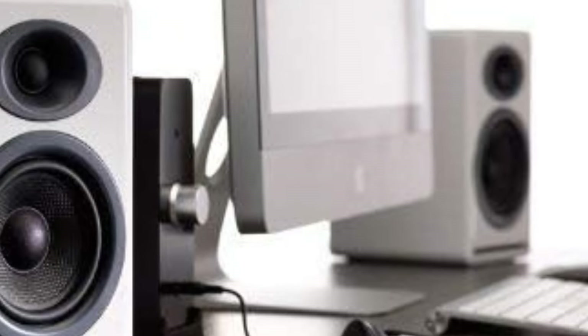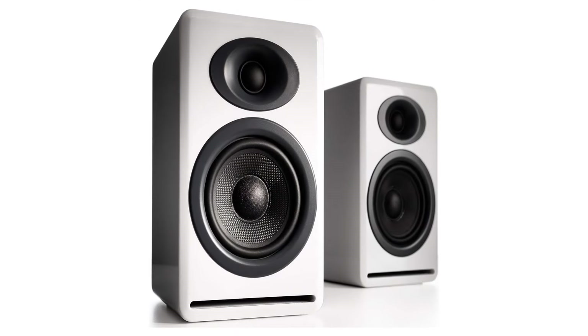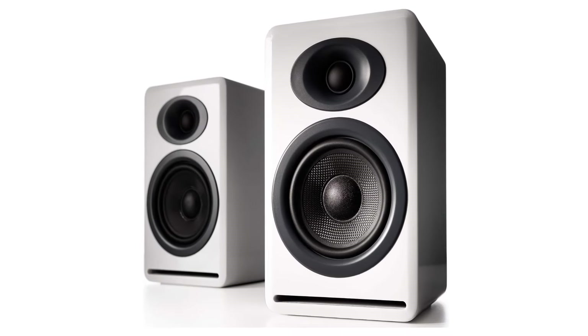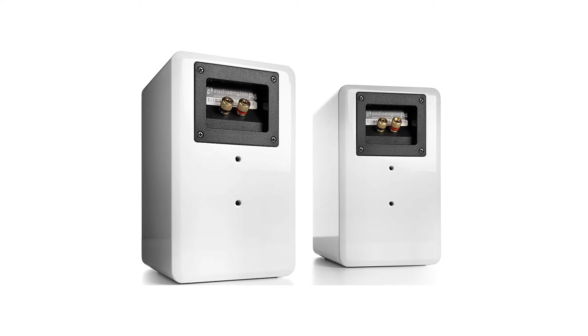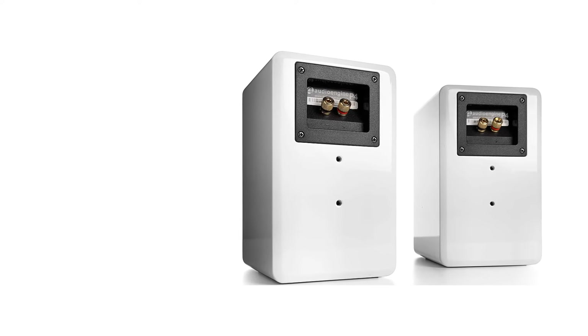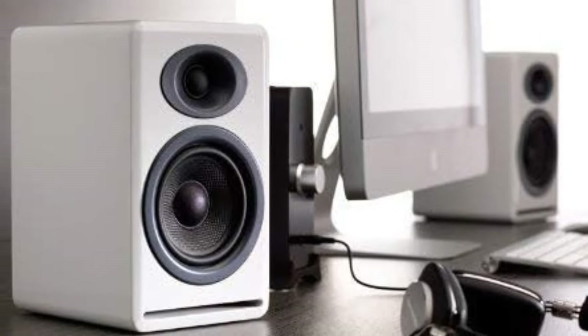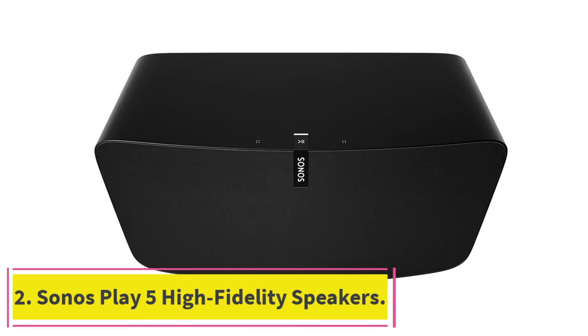The P4s have a small footprint but the sound presence they produce is truly something to behold. They are so much more listenable and easier to set up than a 5.1 system, and yet the soundstage they create is so lifelike that it feels as though you are in a 5.1 setup. The P4s are well and truly some of the clearest and best sounding bookshelf speakers you can find, and if you listen to vinyl records, they will bring out the details in your music with crystal clarity.